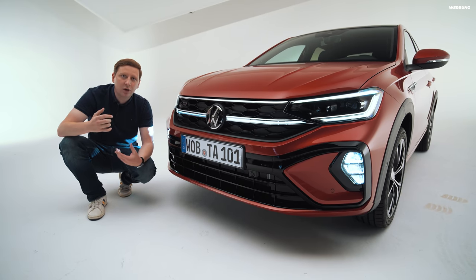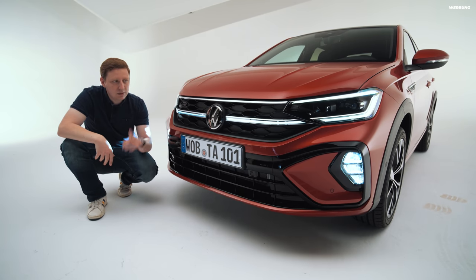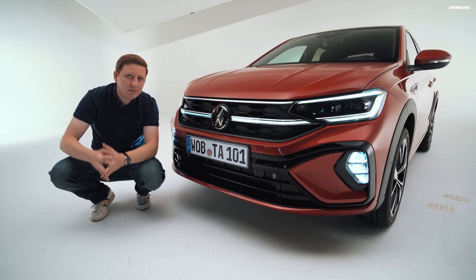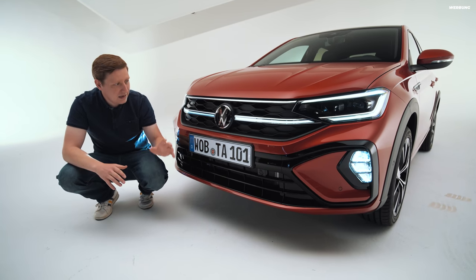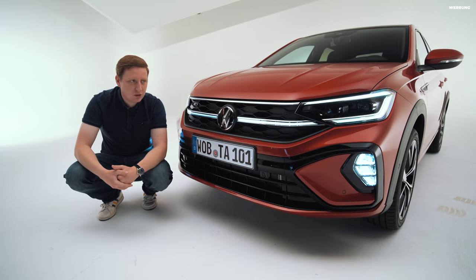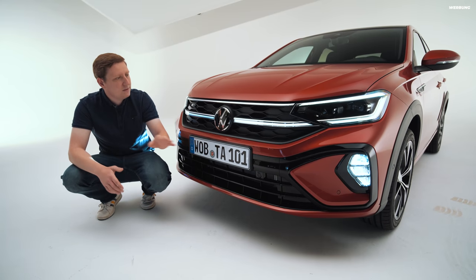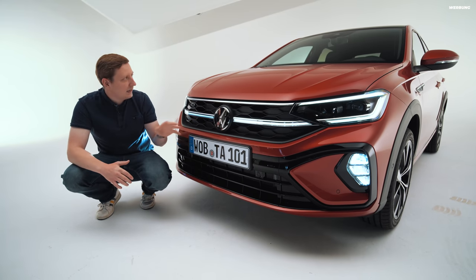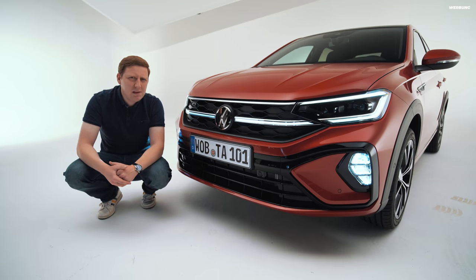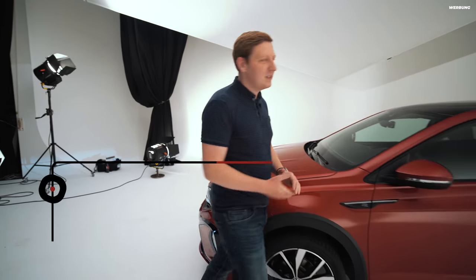Es gibt für den Taigo auch noch das Black-Style-Paket, da kommen weitere Design-Elemente in Schwarz dazu. Mittig haben wir das VW-Emblem, hinter dem sich auch der Radar-Emitter versteckt – denn man kann sich hier den Volkswagen Travel Assist mit prädiktivem Abstandsregeltempomat ausstatten. Das finde ich sehr cool: In dieser kleinen Klasse kann ich das Auto wirklich vollpacken. Der neue VW Taigo ist 4,27 Meter lang, 1,76 Meter breit und 1,49 Meter hoch.